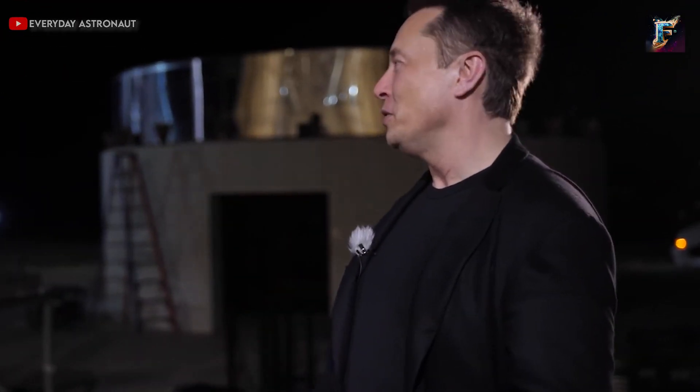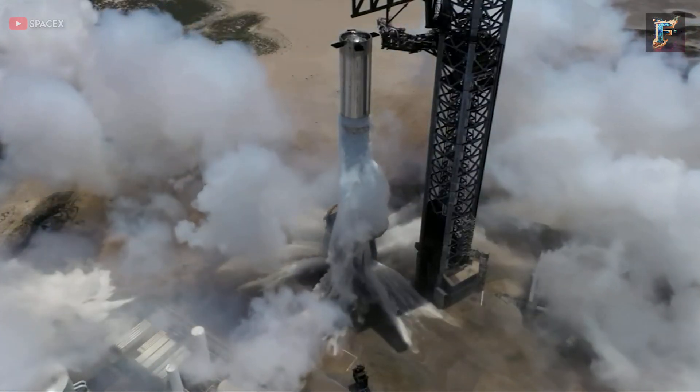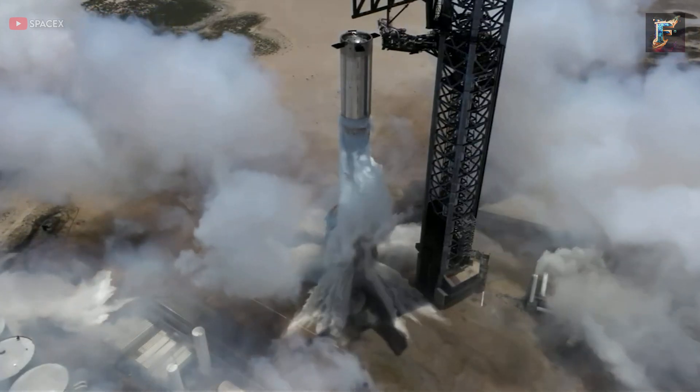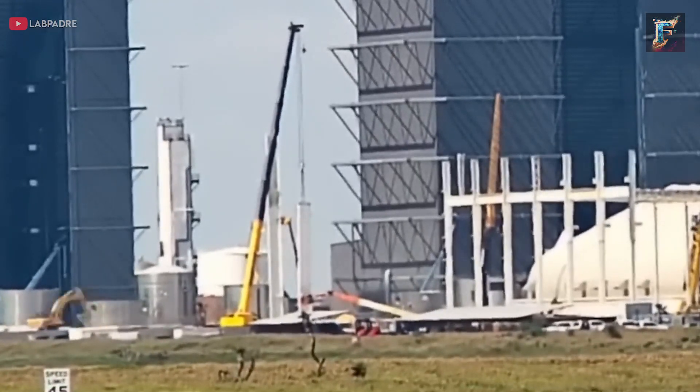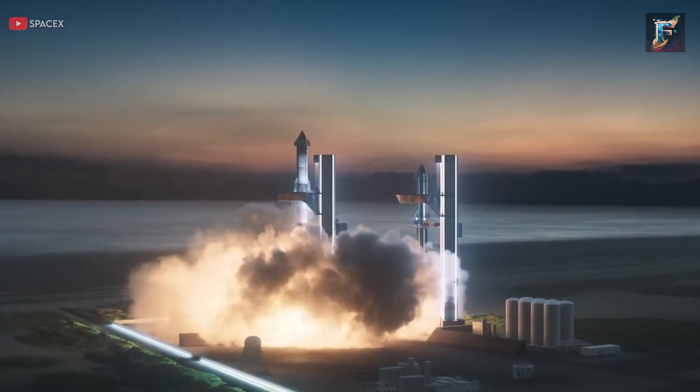Looking ahead, what remains to be done? Surprisingly, very little. A static fire has already been completed, and redoing it would only invite more potential issues. The surrounding infrastructure has undergone thorough testing as well. The sole task remaining is simply fueling Starship one last time and launching it.